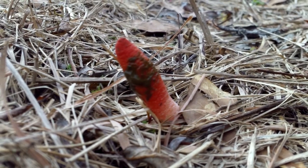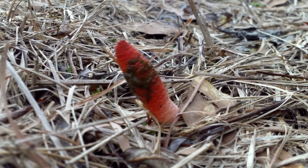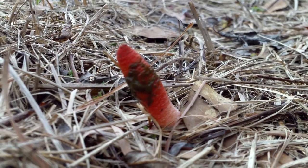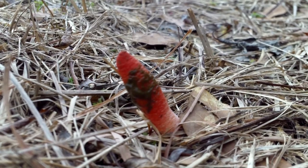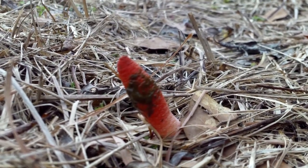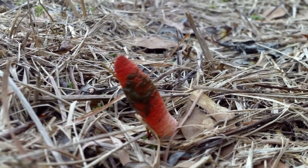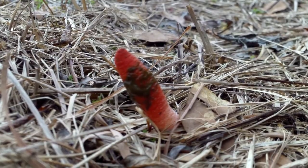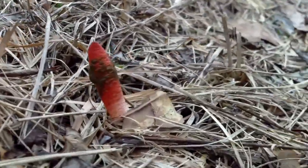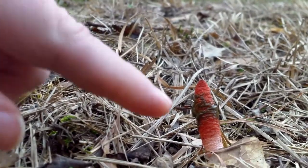I think someone had told us they were called 'chicken toes' — something with chicken in it — that's what a lot of local people called them. But they're stinkhorn mushrooms. I just thought they were really cool.